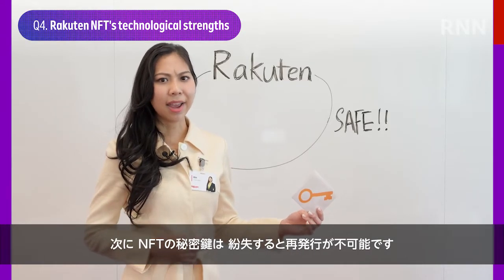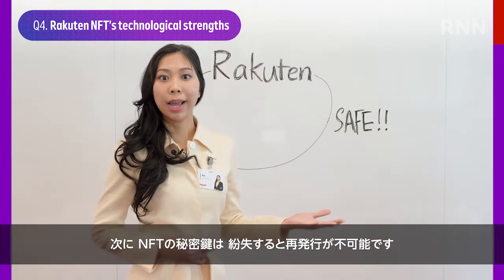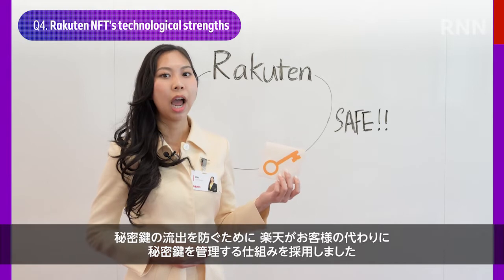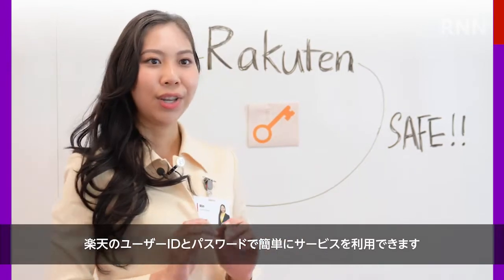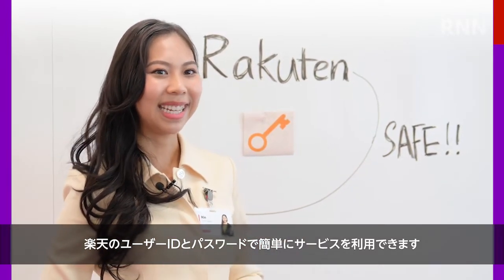Second, if an NFT private key is lost, it can't be reissued. But as a solution, and to prevent the accidental leakage of the private key, Rakuten stores private keys on behalf of the user. Users can simply log into their service with just their Rakuten ID and password.